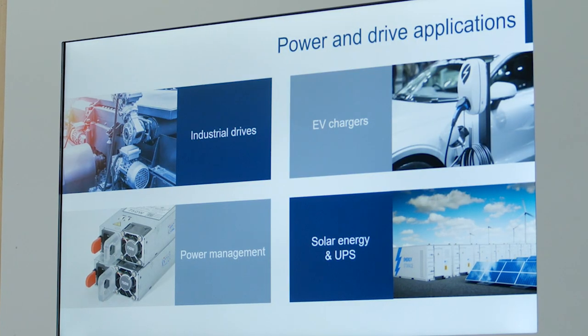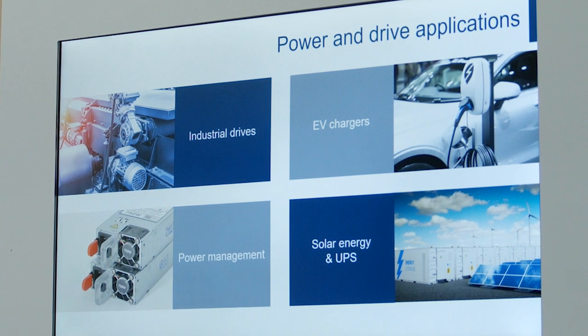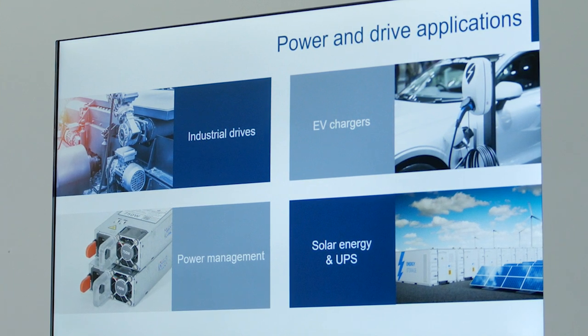Besides the products just mentioned, ST has a wide portfolio for power management, analog, and digital products that complete a heat pump design. If you want to find out more, please contact your local sales office or ST distributor. Talk to you soon!